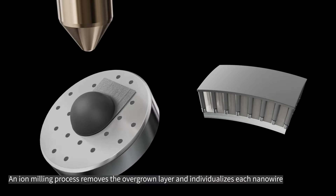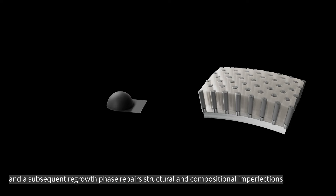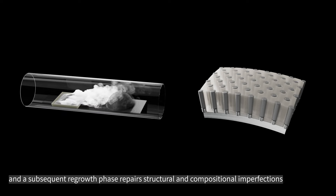An ion milling process removes the overgrown layer and individualizes each nanowire, and a subsequent regrowth phase repairs structural and compositional imperfections.